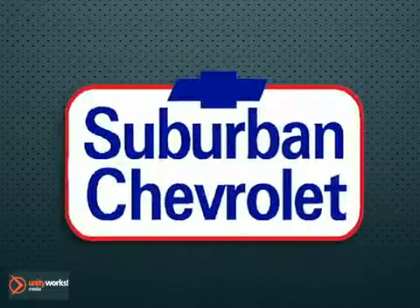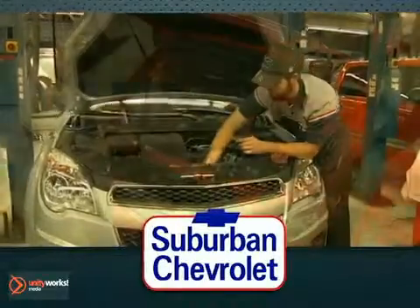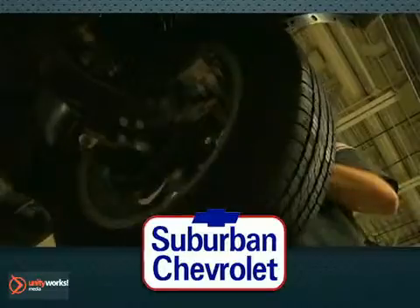Service is a snap at Suburban Chevrolet. Let our expert technicians keep your vehicle running smoothly. From oil changes, tires, brakes and more, we've got you covered.